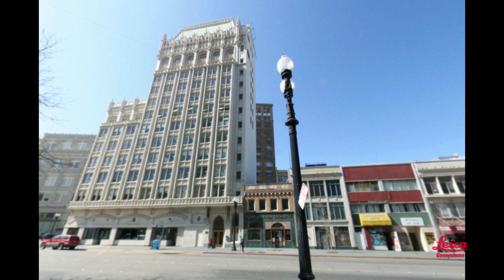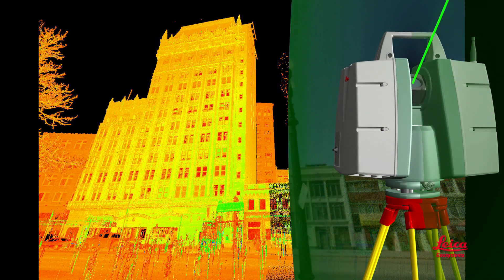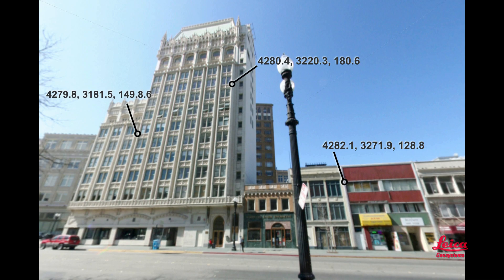However, unlike methods that only capture specific individual points one at a time, a scanner quickly captures rich detail of the entire scene. It's like a camera taking a 360-degree photo, but with an accurate position for every pixel.